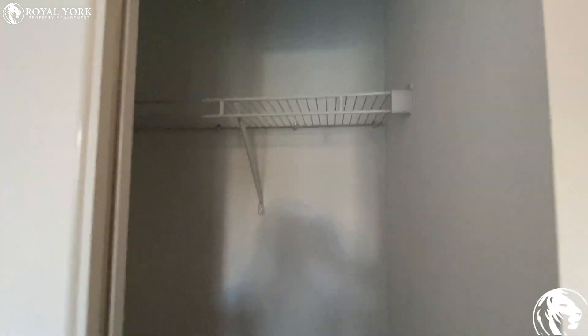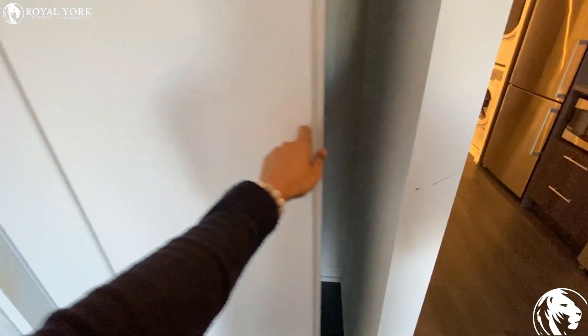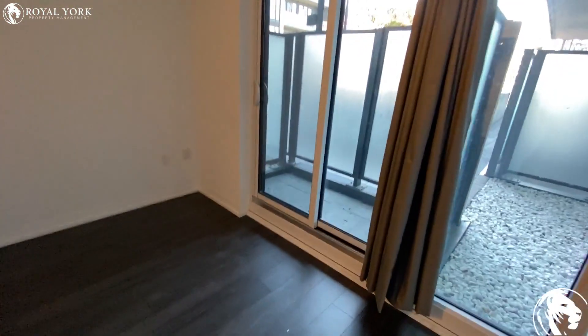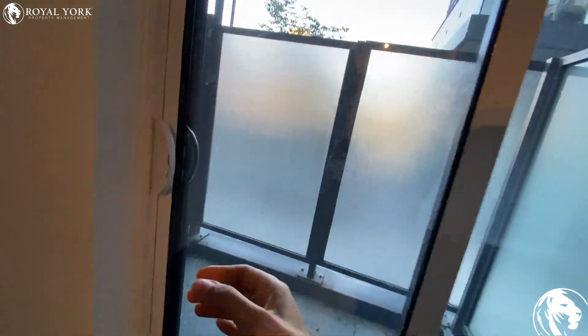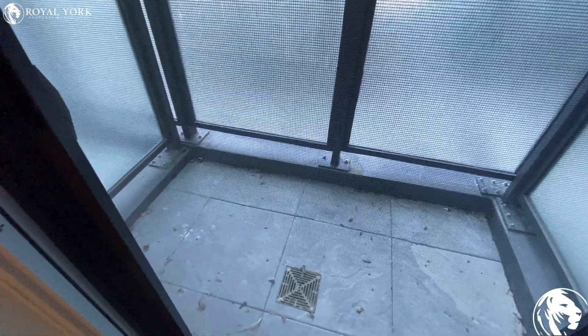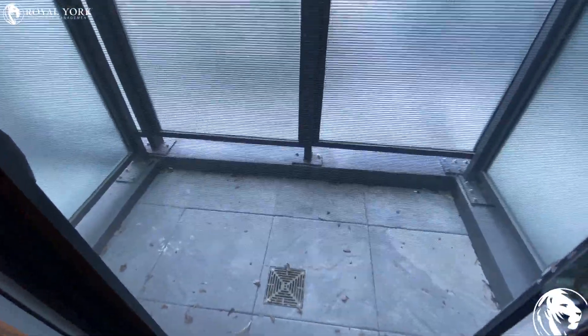Here is another view — we have another closet here which is double door. And we do have a balcony — a very good-sized balcony actually.